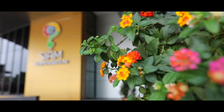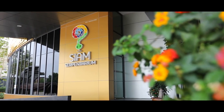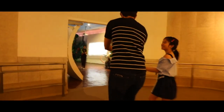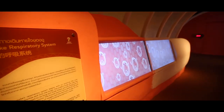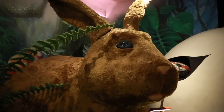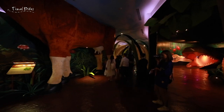Siam Serpentarium was founded as a learning center all about snakes. This 7.5-acre all-in-one destination is a great tourist attraction for all ages, Thai and foreigners. It is open every day from 9am to 6pm and the ticket price is from $4 to $15. I'll link the description down below and also the map.